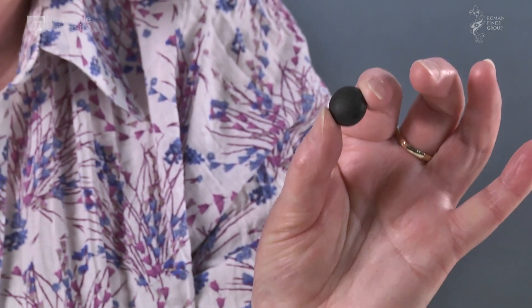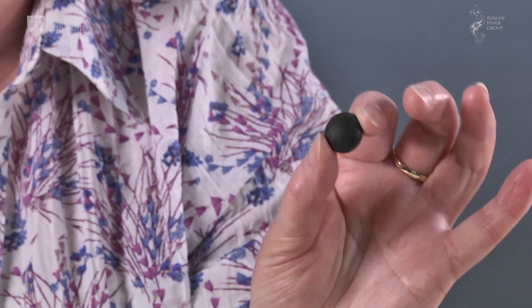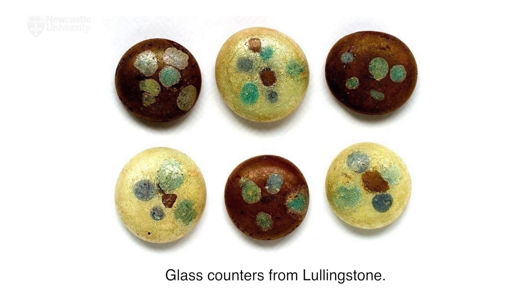The discovery of a single glass bun-shaped counter may indicate an inset from a brooch or necklace rather than a game, but the very fine sets of multicoloured glass counters from Wellin, Lank Hills and Lullingstone indicate these were used for board games, often in sets of 24. The white counters can be decorated with red, blue and turquoise spots, whilst the red-brown ones can have blue, yellow-ringed turquoise and blue-ringed turquoise spots.